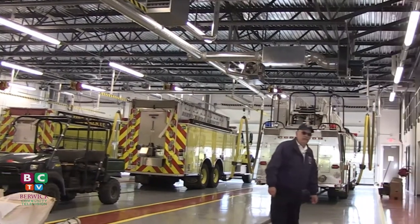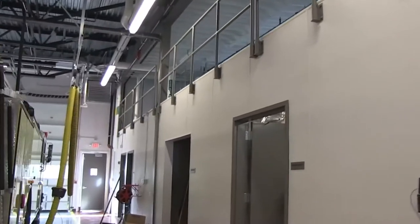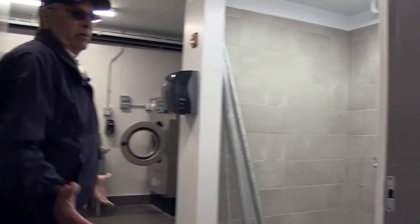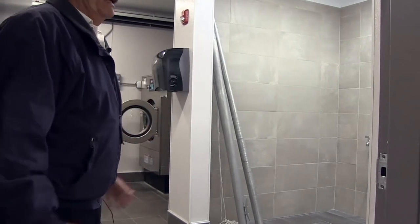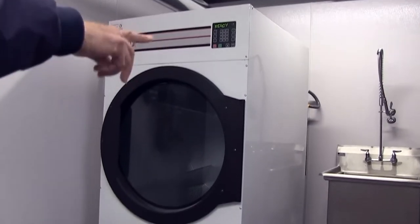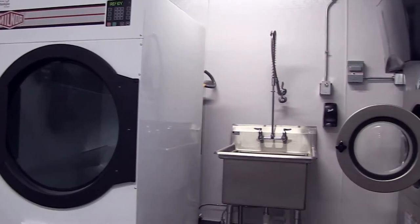We're going to walk down to the decon room. This is what we refer to as the gross decon room. If we have firefighters that go out and they come back all dirty and grungy, they can come in here and actually get in a shower, wash themselves off, clean themselves off, take the gear off. And we have washers and dryers in here — that's a big washer and dryer — and another big washer and dryer over there where we clean our own PPE right here, dry it, and then put it back in service.